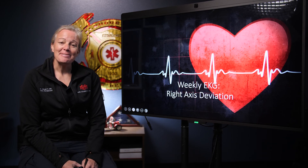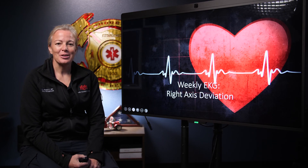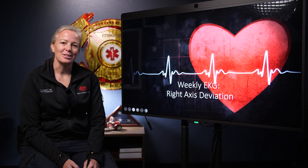And that is it for this week. Thank you for joining me - we were talking about right axis deviation and I look forward to seeing you next week.